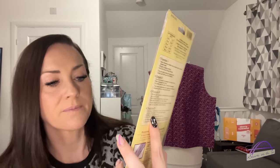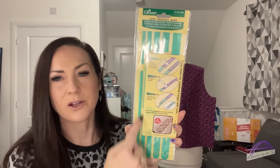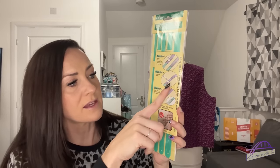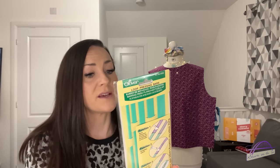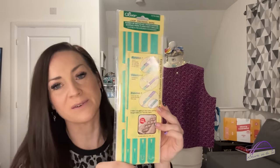I also picked up these Clover loop pressing bars. I saw Sandeep from System and Taka share these on Instagram ages ago and put it in the back of my mind to pick them up, then completely forgot about them. Then Sam from Purple Sewing Cloud shared them a couple of weeks ago and I went and ordered them. They're a way of putting into your loops — if you're making a loop for a strap or something for a garment, you can put these in and hold on to them to iron rather than having to use your fingers and potentially burning yourself. It helps with neatness and keeping the seam correct, and there are different widths. I think they're going to be a really useful tool.